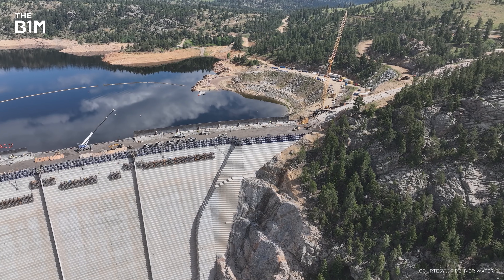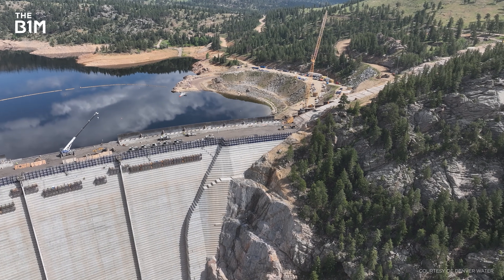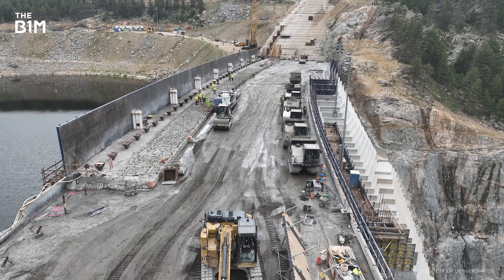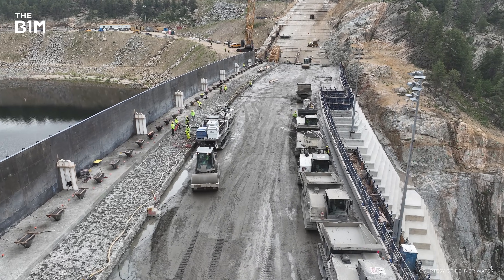Although they got the green light to carry out the works, permission was not given to actually fill the expanded reservoir – at least not yet. The process of filling the reservoir is expected to take around five years, but we still don't know when or even if that can happen. New permits would need to be signed first, but because the Army Corps of Engineers made extensive and serious errors, it's unlikely to be straightforward. So there's a chance that all of this could be for nothing.